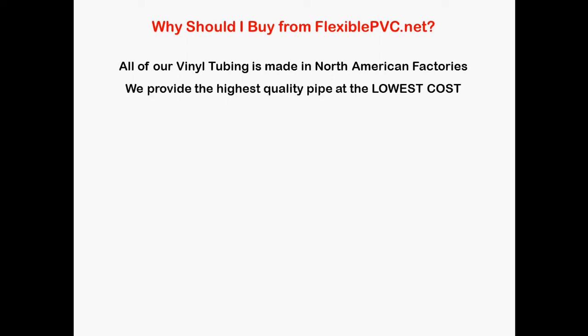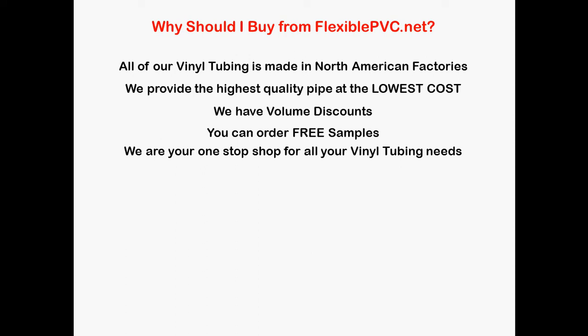But why should you buy from FlexiblePVC.net? Well, all of our vinyl tubing is made in North American factories. We provide the highest quality of vinyl tubing at the lowest cost. We have volume discounts. You can order free samples. And we are your one-stop shop for all your vinyl tubing needs.